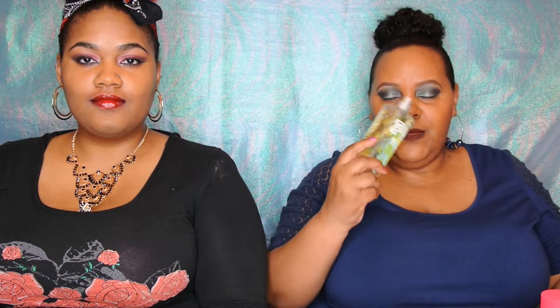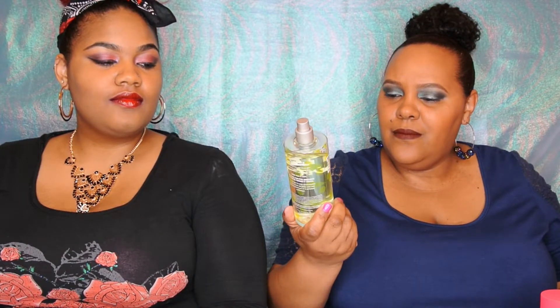I'm going to start with just two body sprays that I got from Victoria's Secret. I've had them for a couple of weeks now and I actually love the scent of them. The first one is Pink and it's Total Flirt. It smells really good - kind of sweet. And the next one is also by Pink and it's Fresh and Clean. It smells exactly like that - fresh and clean.